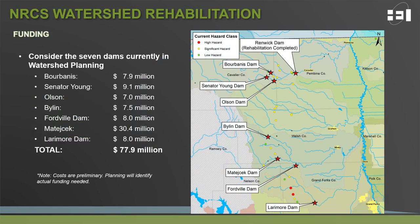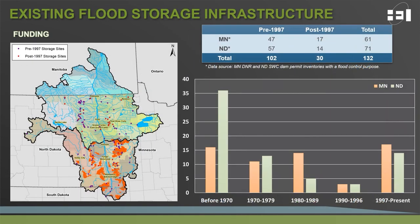Jumping back to the seven dams currently in watershed planning within the Red River Basin: there is quite a funding need to fully implement the rehabilitation alternatives expected for each structure. The numbers discussed here today are very preliminary, but in total, nearly $80 million of funding would be needed to implement rehabilitation on all seven of these structures. Remember, that is just seven sites of the 132 sites identified for flood control within the Red River Basin. Not all 132 sites need rehabilitation to that scale; however, it is important to ensure that the storage existing within the basin today remains functional and operational into the future.